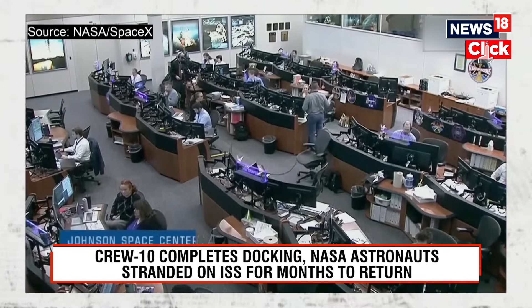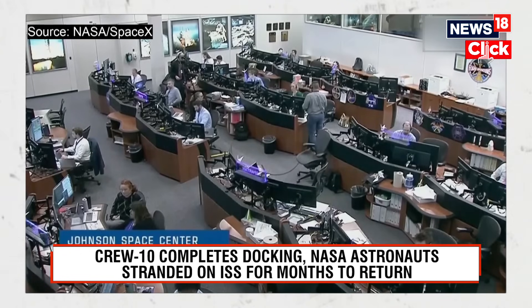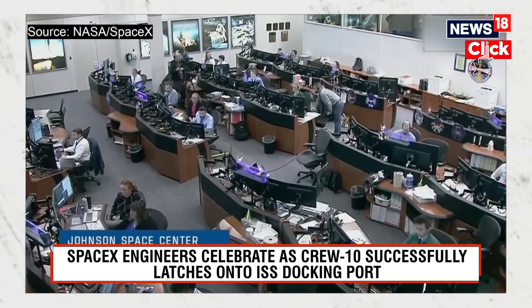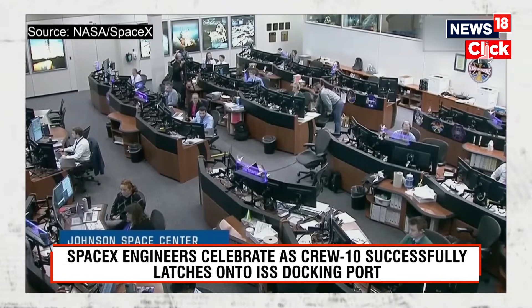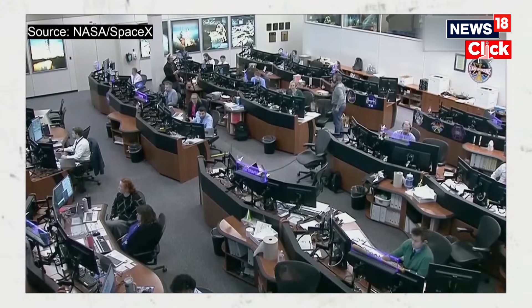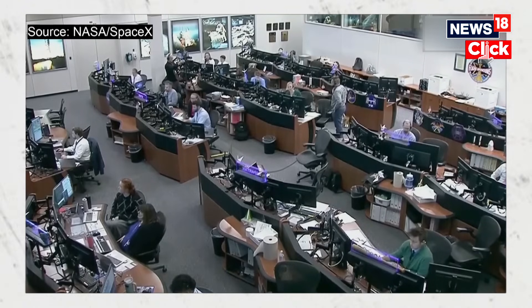The crew of Crew-10 are preparing for the crew pilot. There will be a hatch opening of Crew-10 at the International Space Station. The hatch is expected to open at approximately 12:45 a.m. Central Time. This is an estimated time based on current operations.